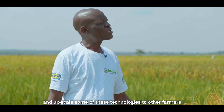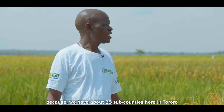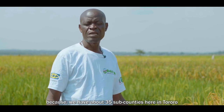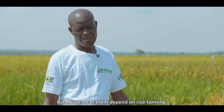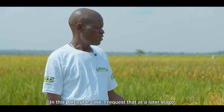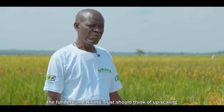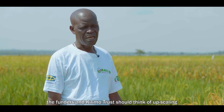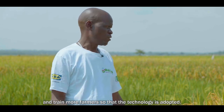We need to encourage more farmers and upscale these technologies to other farmers. We have about 35 sub-counties here in Tororo, but about 30 of them depend on rice farming. I would request that at a later stage, the funders and Kilimo Trust think of upscaling and training other farmers so that the technology is adopted.